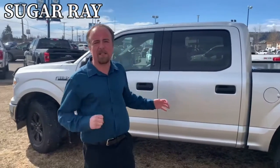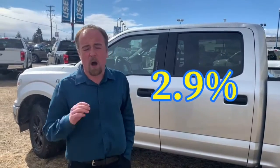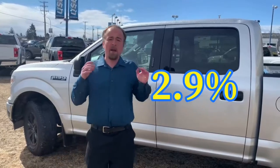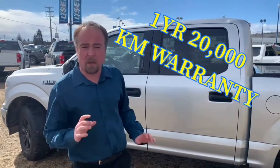The best thing about this truck is it's certified pre-owned eligible. That means I can get you as low as just 2.9% on approved credit, and you also get a one-year, 20,000 kilometer warranty included in that deal.